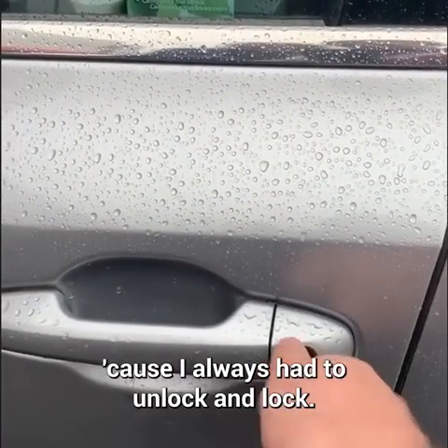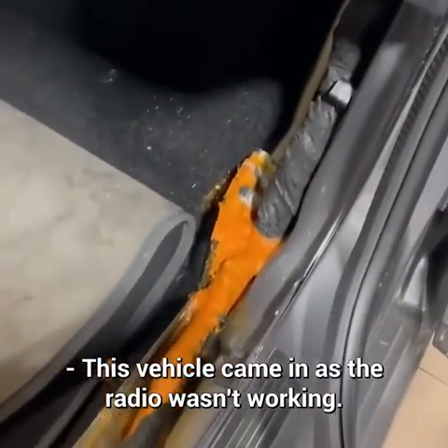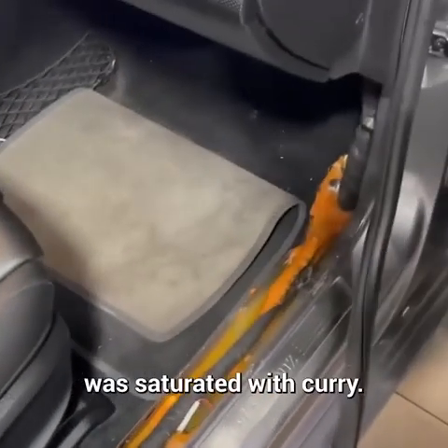This vehicle came in because the radio wasn't working. The technician removed some trim to access the fuse box and noticed that the interior of this vehicle was saturated with curry.